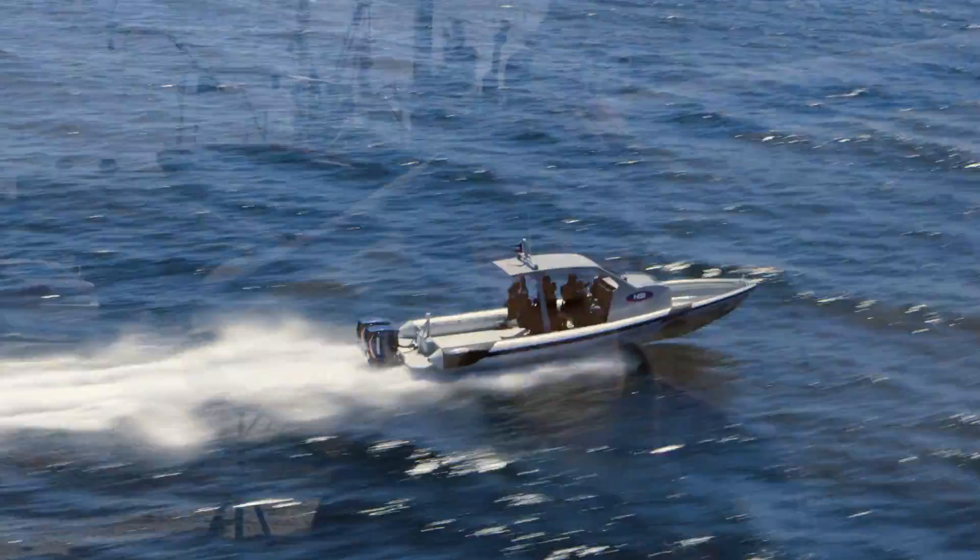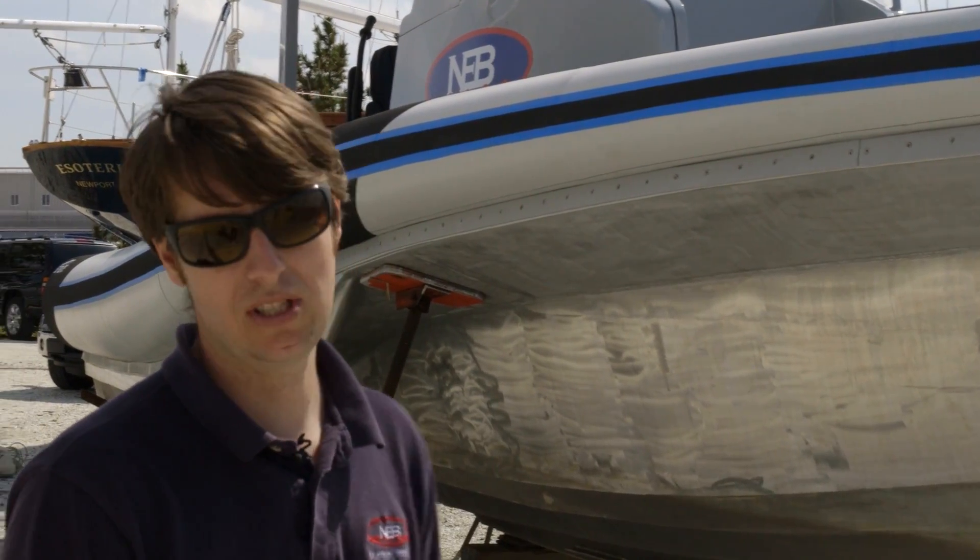Hello, my name is Simon Day, and I'm a design engineer here at New England Boatworks. Behind me is the new Seablade 35 that we just launched a couple weeks ago.